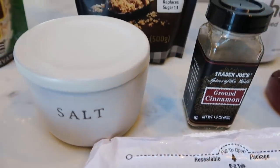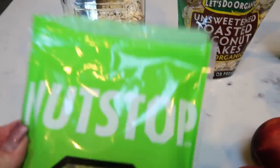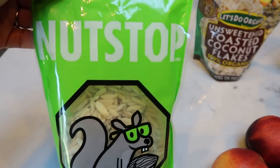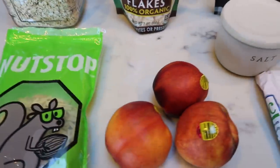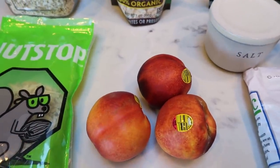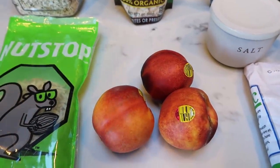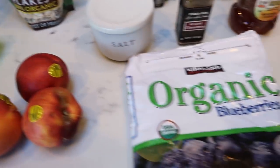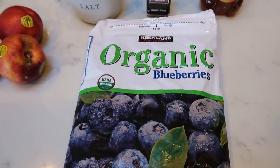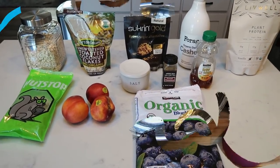I'm going to link this down below with 10% off, and I'll add the vanilla because it'll complement this recipe really well. We're also going to need some honey, cinnamon, salt, and almonds — slivered or sliced from Nutstop, linked below with 10% off. I decided to go with fresh peaches from my Imperfect Foods box, and then I'm going to use some frozen blueberries. That is going to be breakfast!